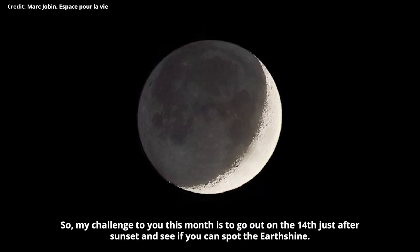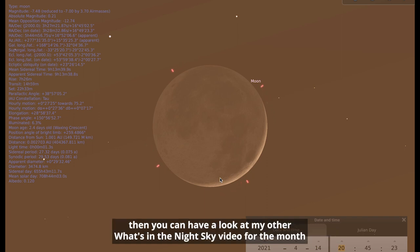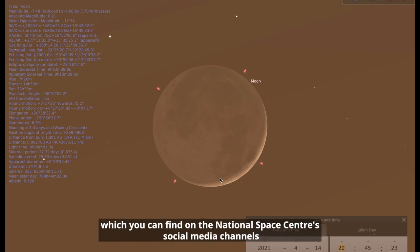So my challenge to you this month is to go out on the 14th just after sunset and see if you can spot the Earthshine. If you want to know more about what you can see in April, then you can have a look at my other What's in the Night Sky video for the month, which you can find on the National Space Centre's social media channels.